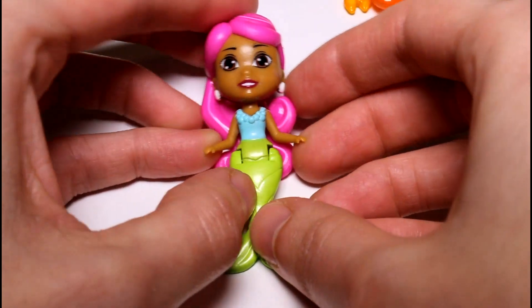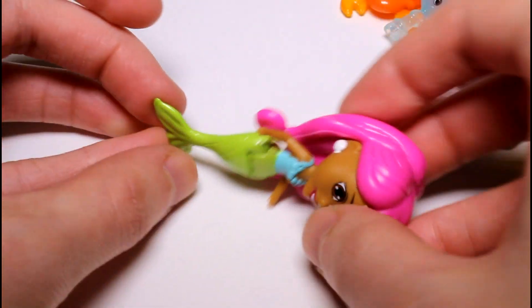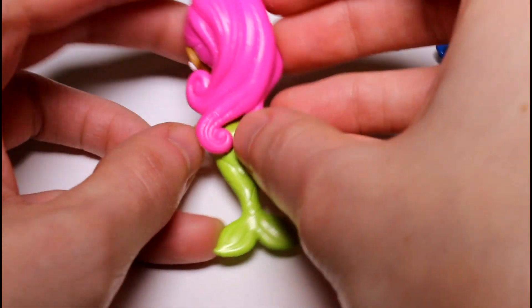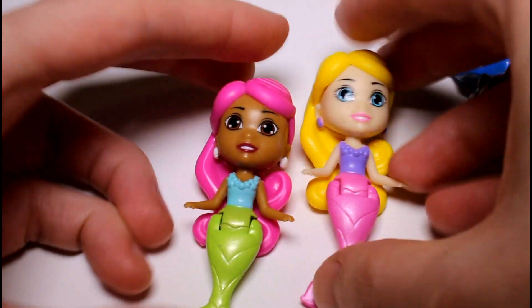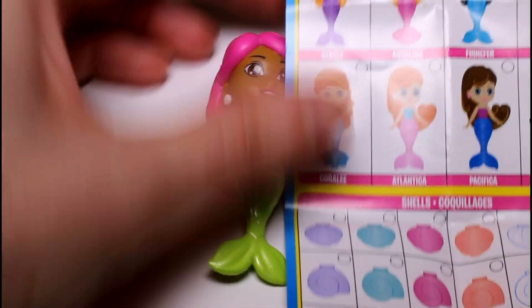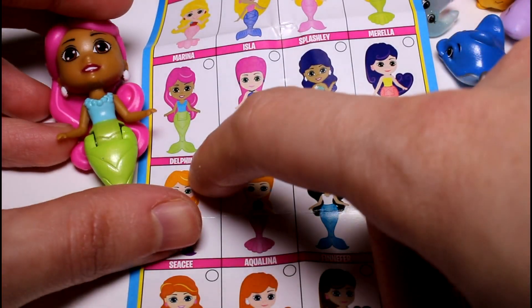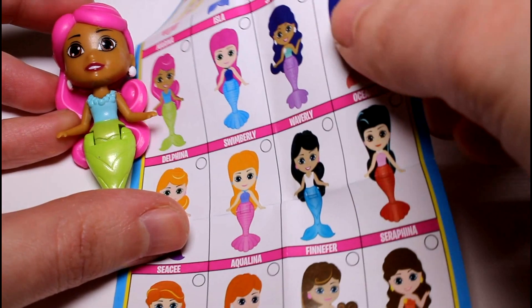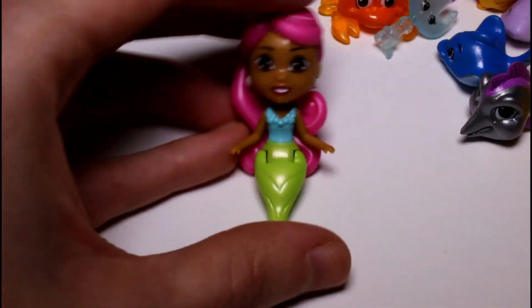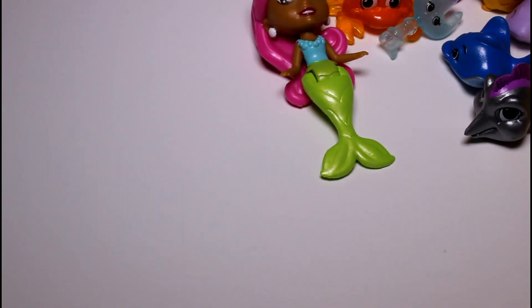We're going to take a look at the mermaid first from the second pack. Look how beautiful she is — she has a greenish metallic-y fin and it does the same thing. She has pink hair, so she's basically the same style as Splashly. Let's see what your name is. This is Delfina — that's such a cute name. Look how pretty she is. These are so detailed, I'm amazed.